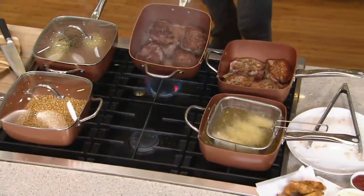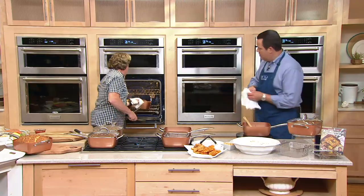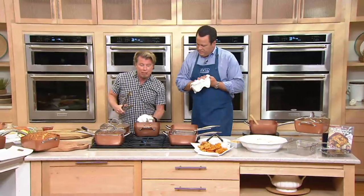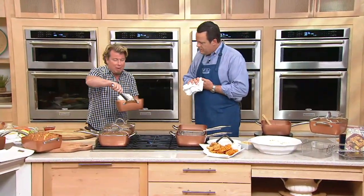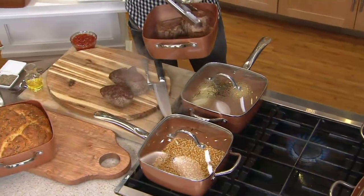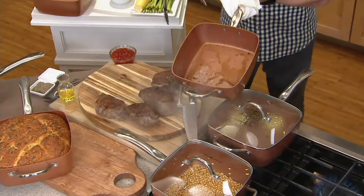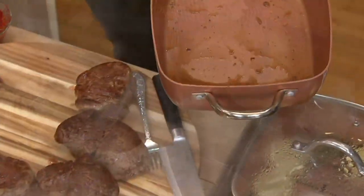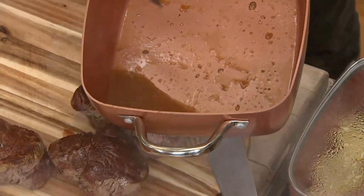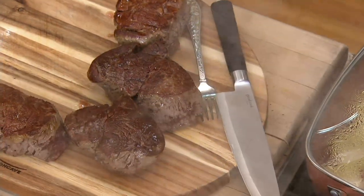We're going to do some mac and cheese in a minute. But I want to show you these beautiful steaks — we want to let them rest. Remember, when you take beef off the heat like this, you want to let it rest for about 10 minutes. It'll continue to cook another 5 to 10 degrees. And look — there's no cleanup. You saw how hard I seared these. Can you imagine if you did that in a regular pan? You'd be cleaning, scrubbing, and scraping. Not with this.